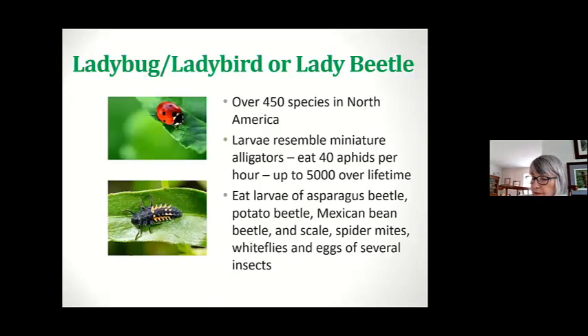As children, we grow up thinking the ladybug or ladybird beetle is a good bug — and it is. There are over 450 different kinds in North America. The larva sort of looks like miniature alligators. Look how much they can eat — over 5,000 insects in a lifetime. They eat the larvae of beetles and spider mites and whatever we don't want, because for vegetables these pests damage the vegetable, which may not always make it inedible, but it sure doesn't look good.